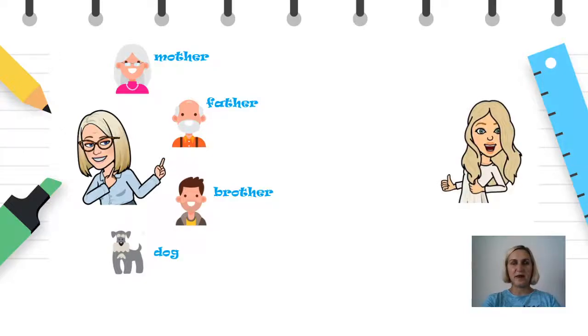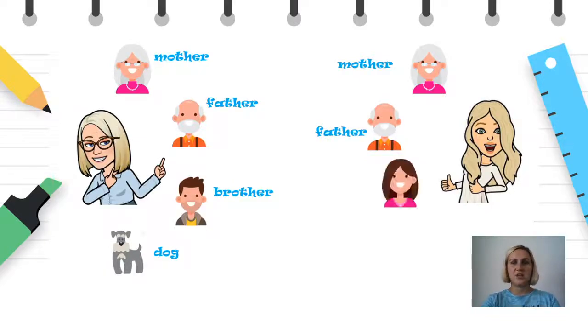This is my friend Mia. She has got a very big family too. She has got a mother. She has got a father. She has got a sister. She has got a dog and she has got a cat.